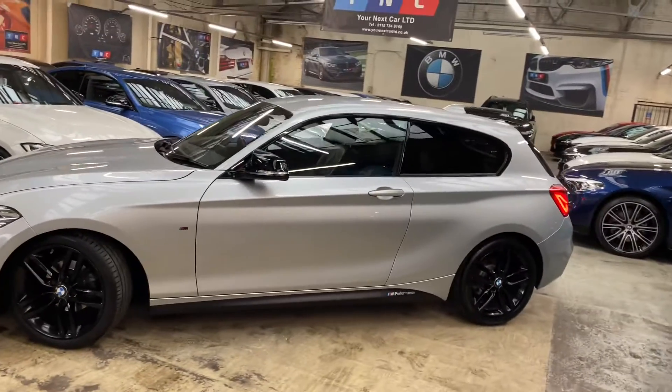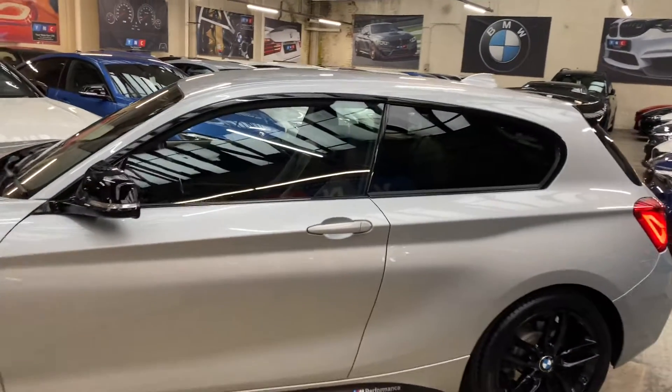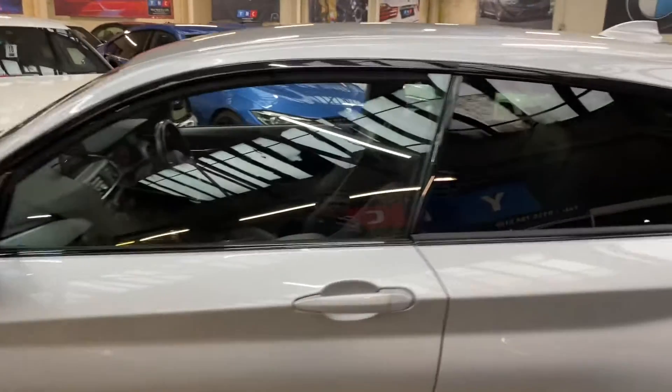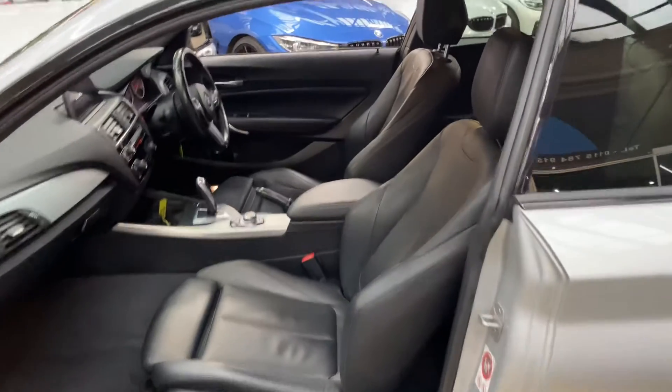Down the side you'll see that lovely Glacier Silver Metallic color with the satin side vinyls and YNT M Performance decals, rear sun protection glazing, and gloss aero mirror caps. Inside, it's got the optional leather upholstery.